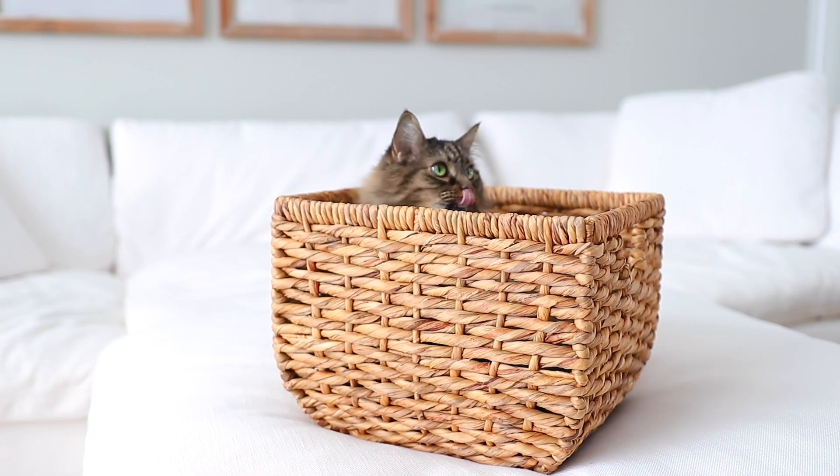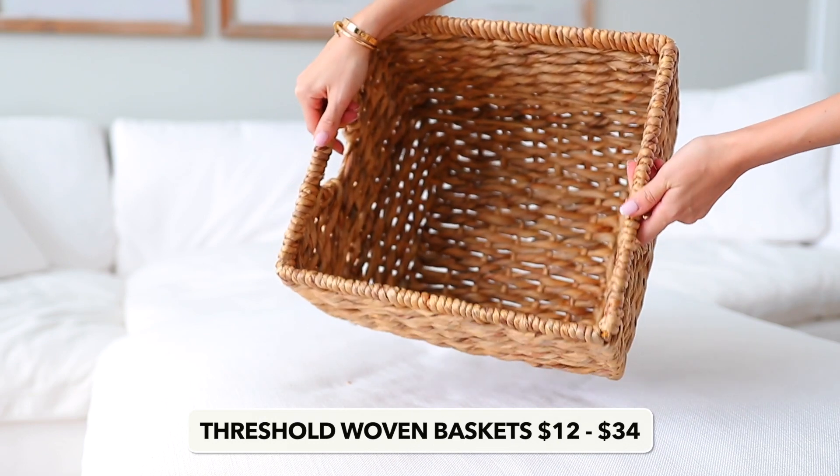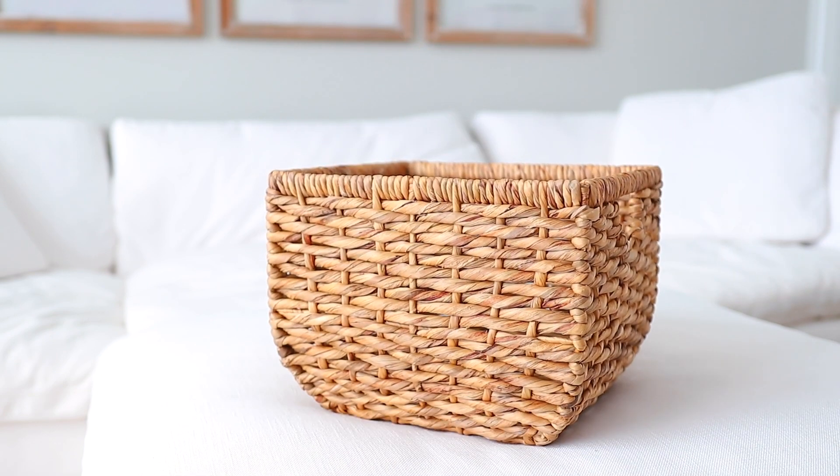The first cult favorite product from Target will not come as a surprise because it's the wicker baskets by Threshold. These are the best wicker baskets out there. Everyone loves them. You can get them in so many different sizes. They are so durable, they don't shed, they're just great. I've had this size for quite some time. I have this little cubby organizational thing for my filming equipment. The baskets are great. People love these for organizing toys and just so many different things.